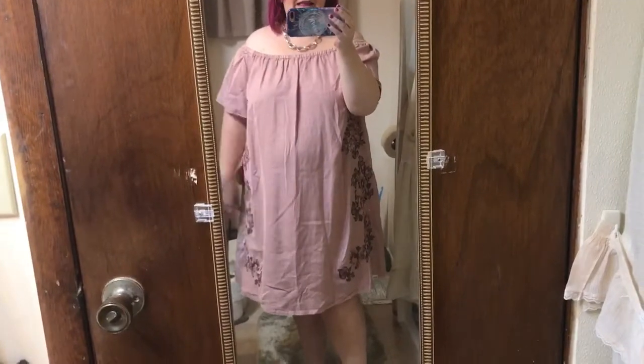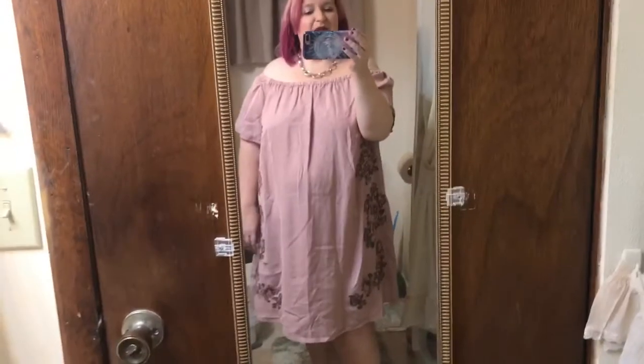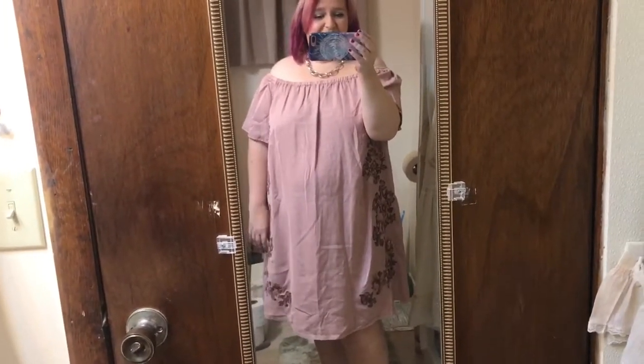I will definitely be sending this back. I guess maybe I'm just not going to find a beach dress through Dia & Co. I'm going to go on Amazon — a friend on here recommended that — and I actually found some really cute ones. I wanted to see what this box had to offer first, and I had some high hopes, but no.